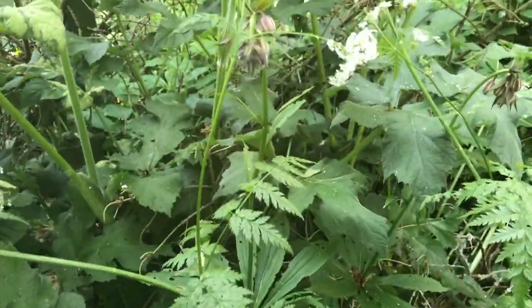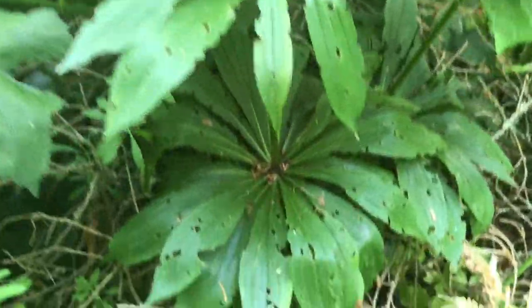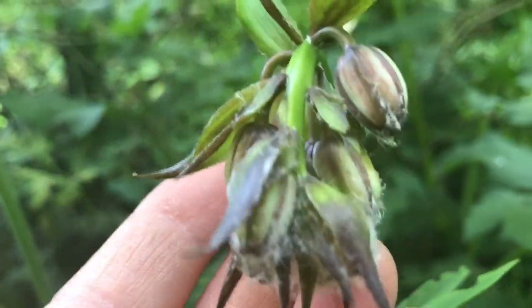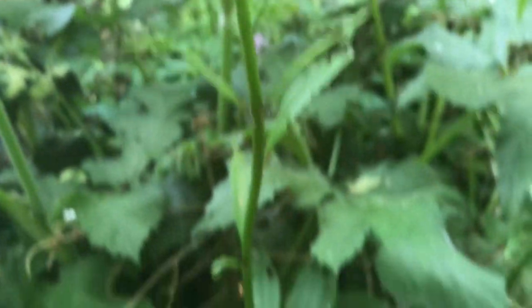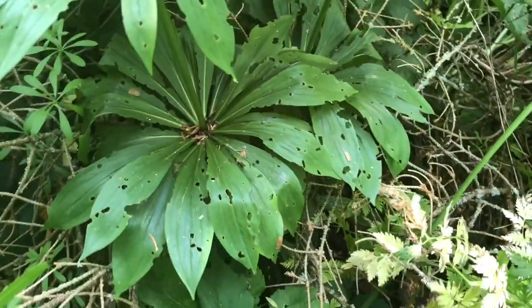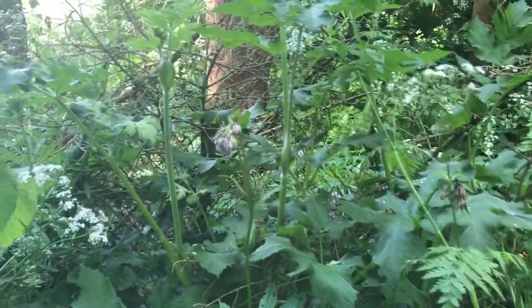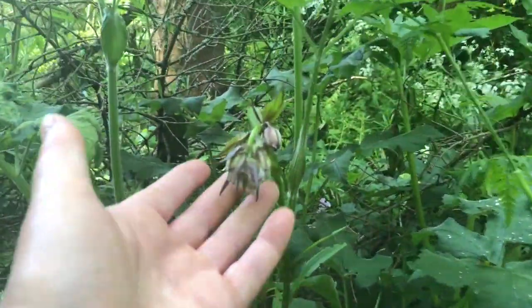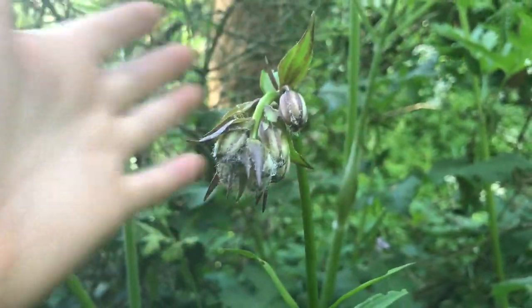Here's the woodland lily — I found it. I have no idea what it's called, but it's got these umbrella-like leaves. There it is, about to flower. There are several of these here in the woodland. Tall, elegant neck and in bud. No idea what it's called.